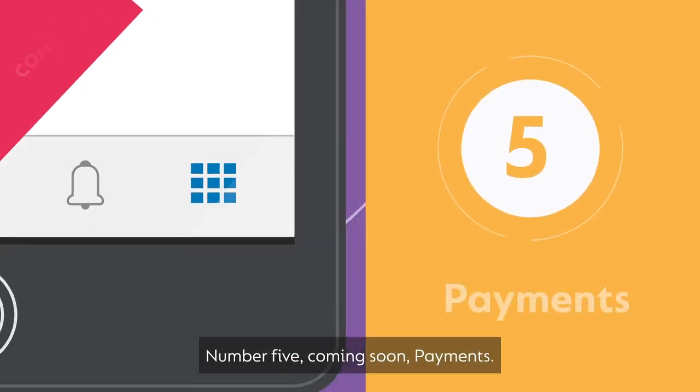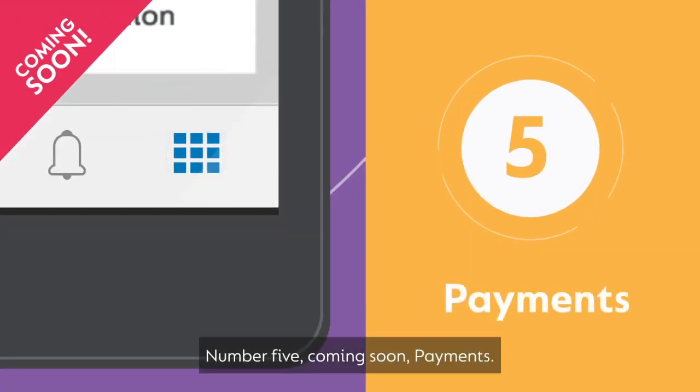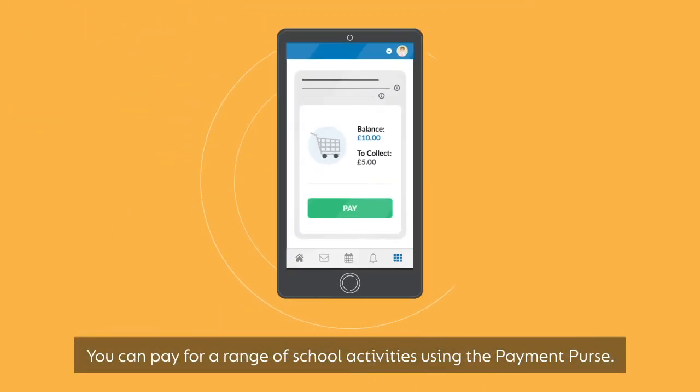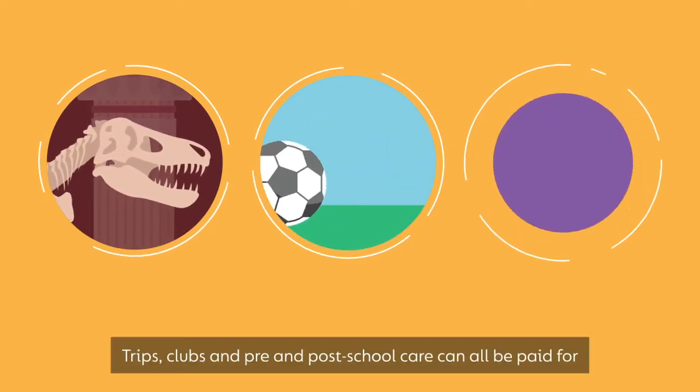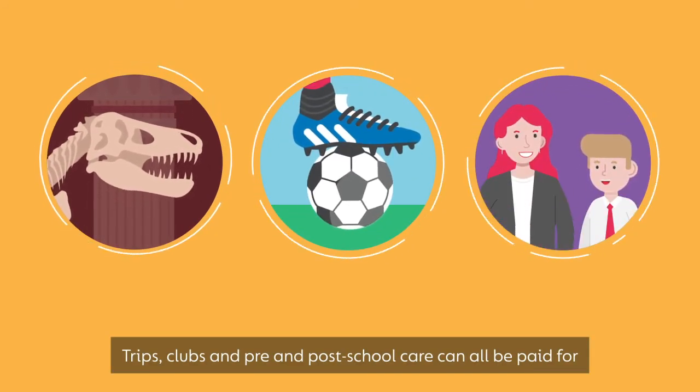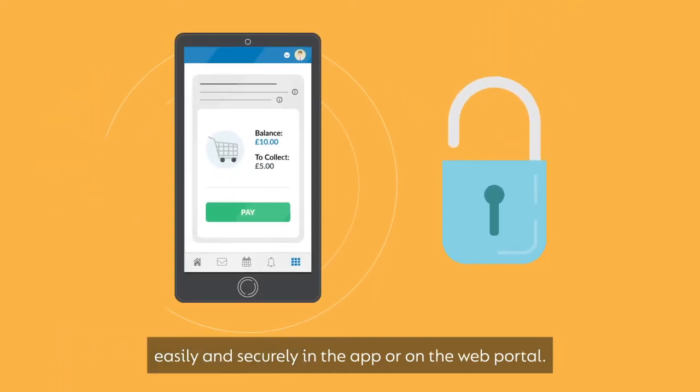Number five, coming soon: payments. You can pay for a range of school activities using the payment purse. Trips, clubs, and pre- and post-school care can all be paid for easily and securely in the app or on the web portal.